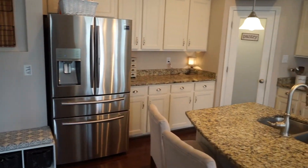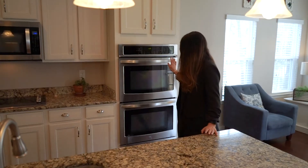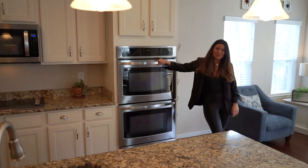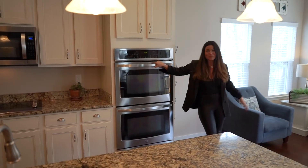With a large island, kids can hang out and do their homework. There's a microwave, stainless steel appliances, and a double wall oven for cooking those Thanksgiving turkeys, plus a great seating area or a place for a kitchen table.